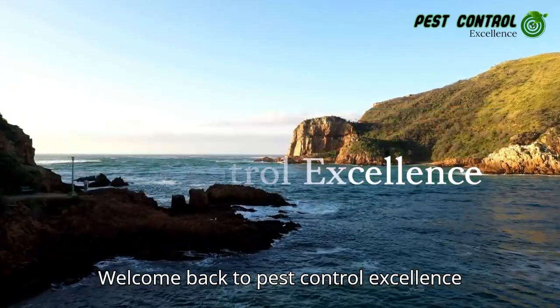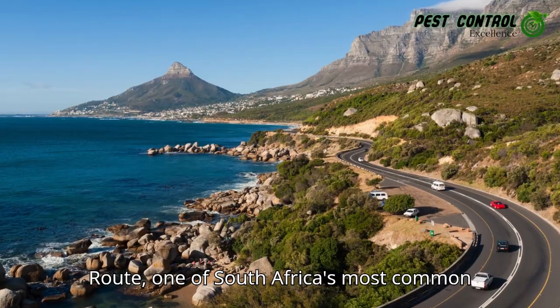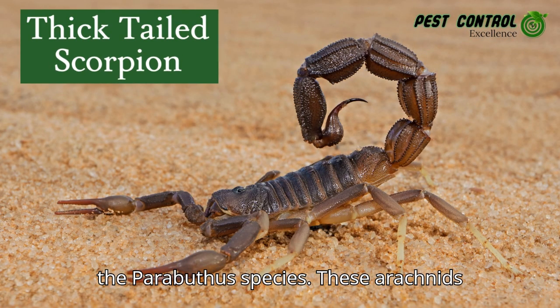Welcome back to Pest Control Excellence. In the diverse landscape of the Garden Route, one of South Africa's most common and medically significant scorpions lurks — the thick-tailed scorpion, also known as the Parabuthus species.